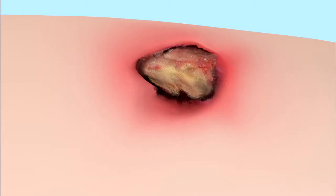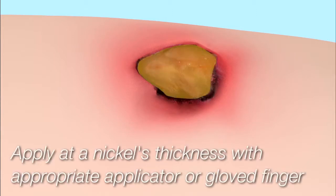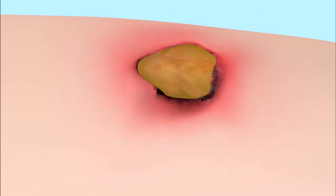Ideal for stalled wounds with slough or necrotic tissue, Thera Honey is applied at about a nickel's thickness in the wound, using an appropriate applicator or gloved finger. It should then be covered with an occlusive, absorbent dressing.